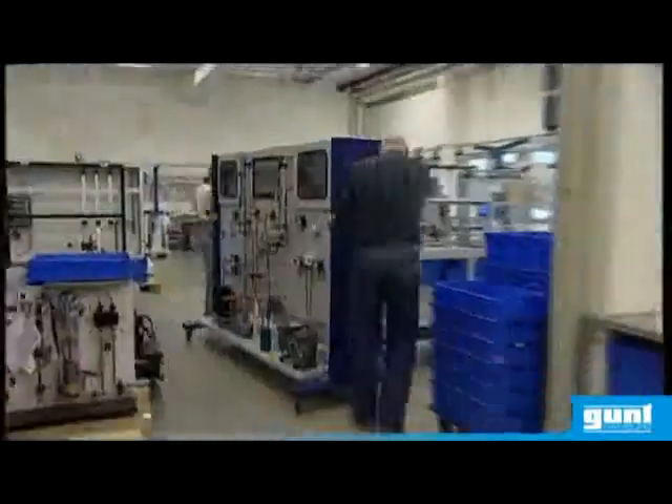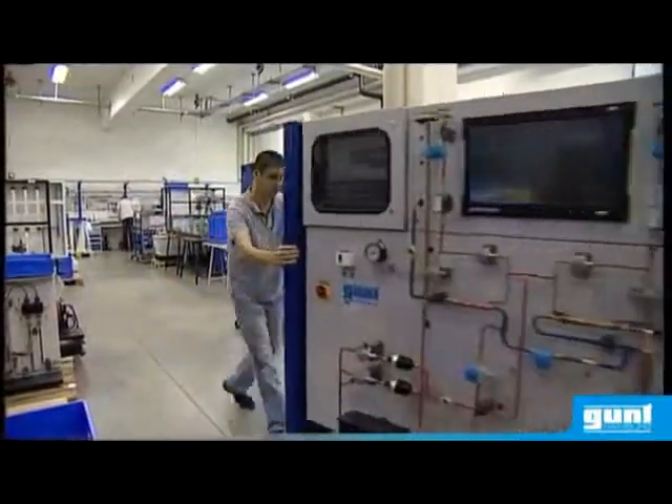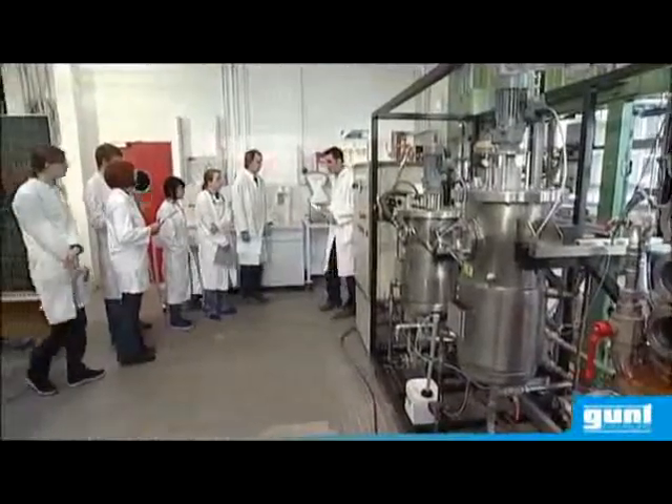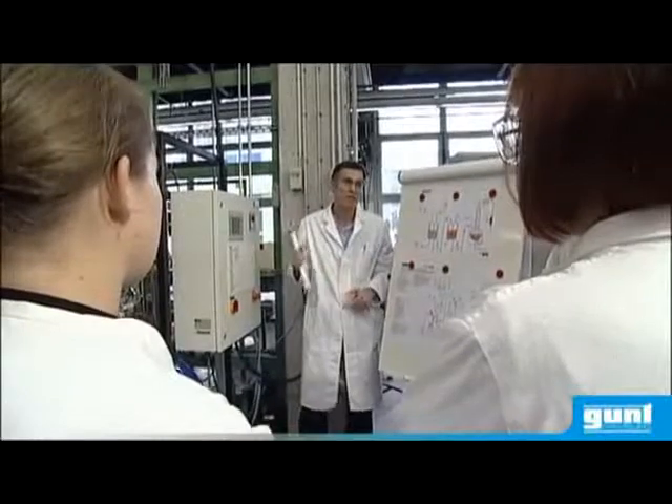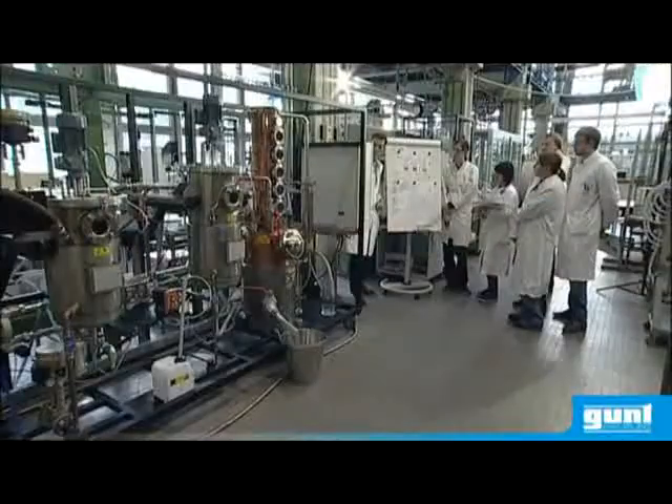Gunth Hamburg, your reliable partner for over 30 years. Laboratory experiments play a central role in engineering education. First-hand experience begins with training.